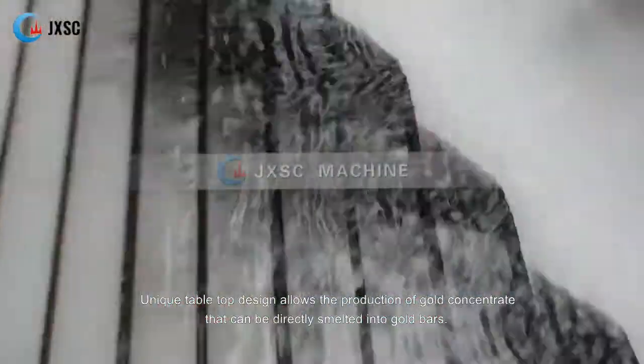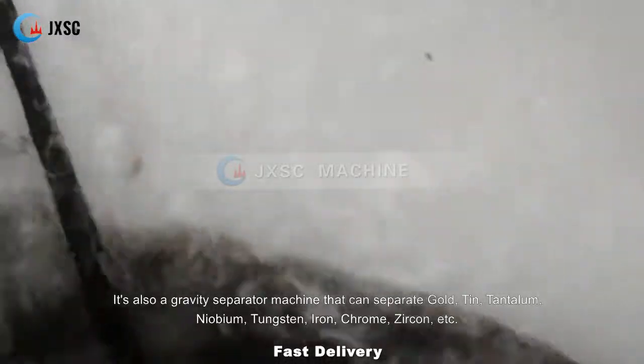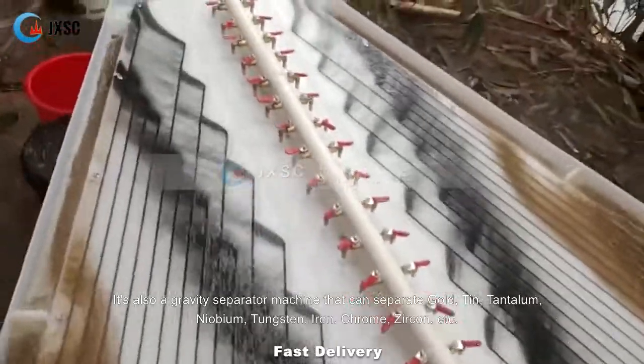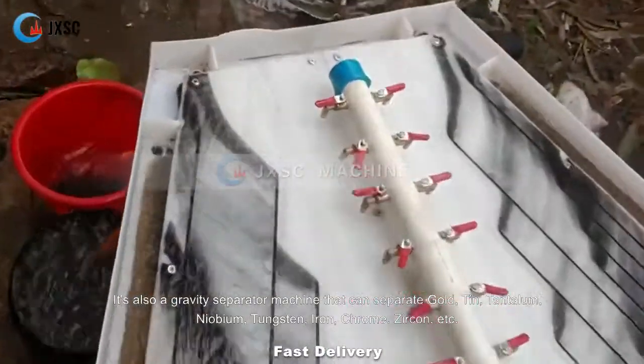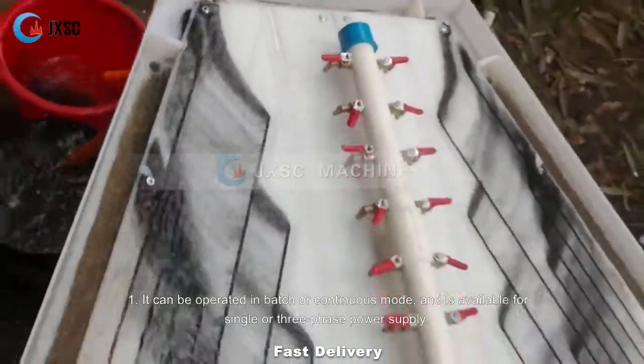The unique tabletop design allows production of gold concentrate that can be directly smelted into gold bars. It's also a gravity separator machine that can separate gold, tin, tantalum, niobium, tungsten, iron, chrome, zircon, and more.